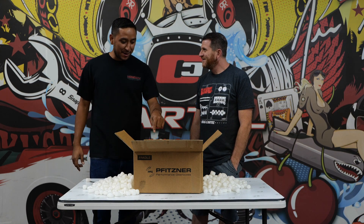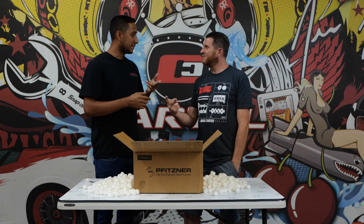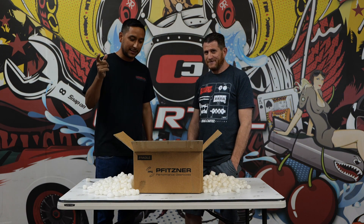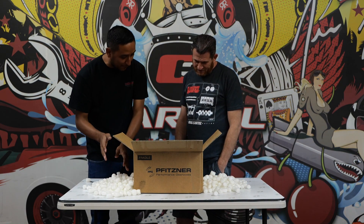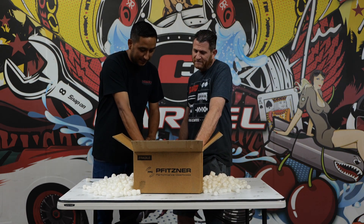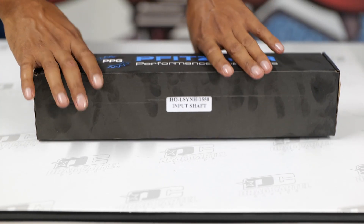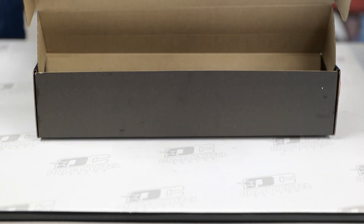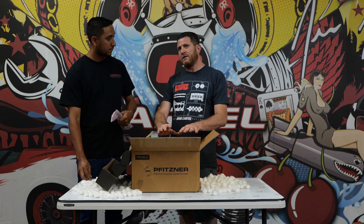First person to comment the amount of boxes in the entire set will get a decal set and a Drag Cartel t-shirt. Let's start with the input shaft - this is the main heart. So you have the input shaft, and first gear, to make it stronger, is actually straight cut. Normally you'd only see a straight cut gear on a race dog box, so we kind of made it overkill. This kit right now, as it sits, is rated for about 800 horsepower.